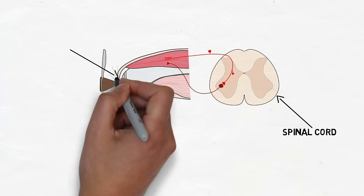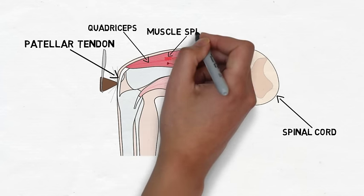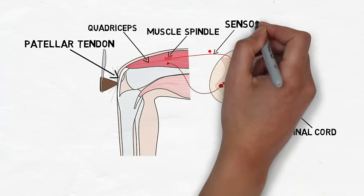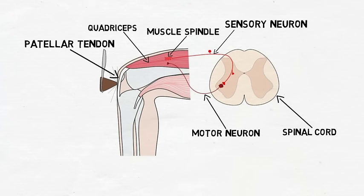When the patellar tendon of the quadriceps muscle is stretched, the stretch is detected by stretch receptors known as muscle spindles that are found in the quadriceps muscle. The muscle spindles stimulate sensory neurons that travel to the spinal cord, where they synapse with motor neurons that control the contraction of the quadriceps muscle. These motor neurons cause immediate contraction of the quadriceps muscle to produce movement of the leg.